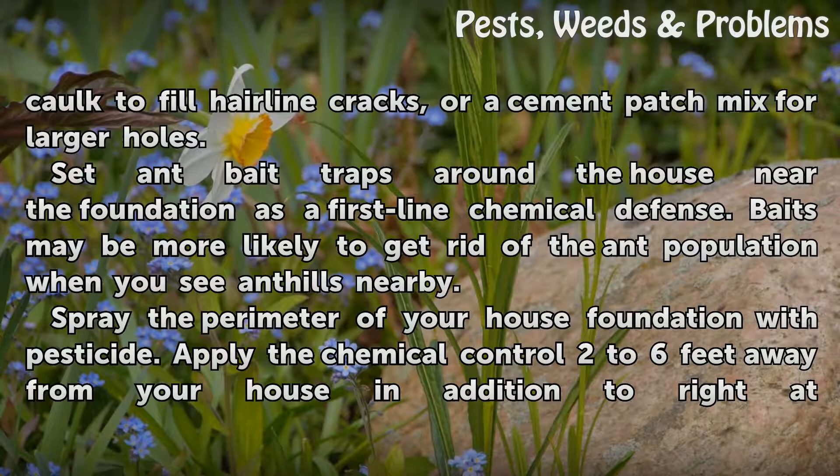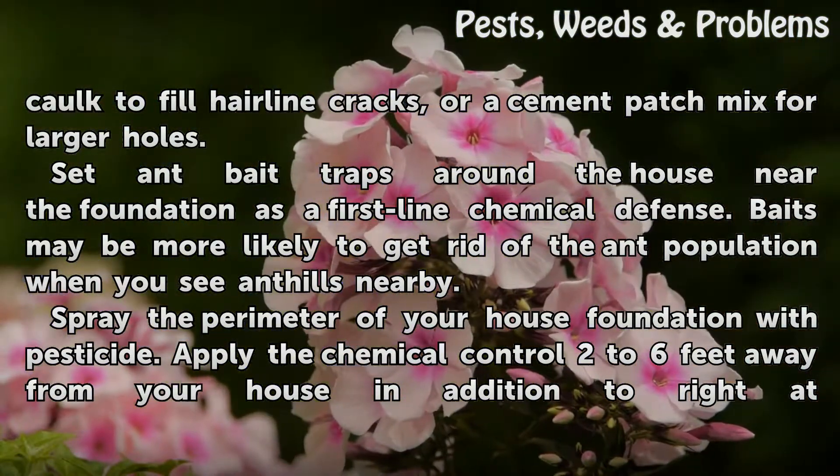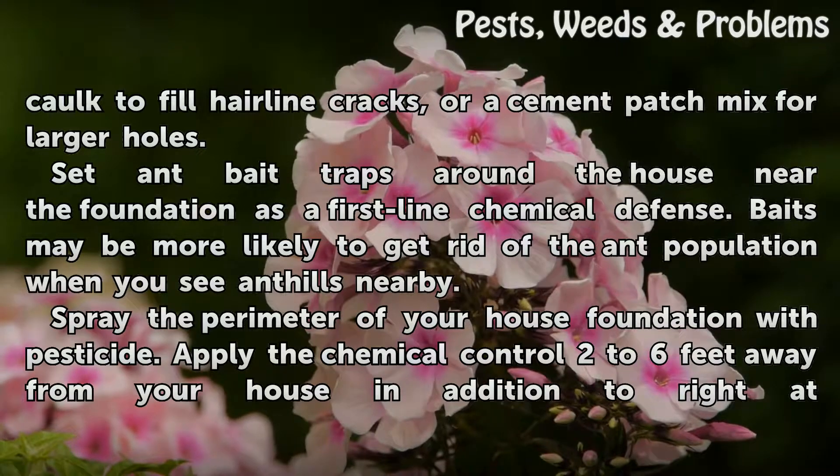Set ant bait traps around the house near the foundation as a first-line chemical defense. Baits may be more likely to get rid of the ant population when you see anthills nearby.